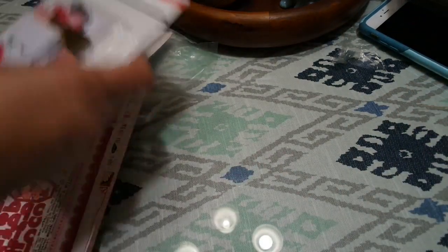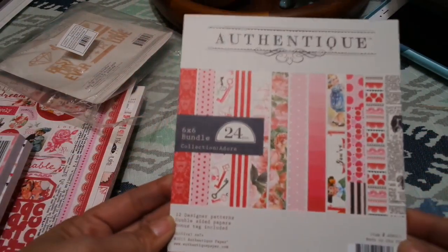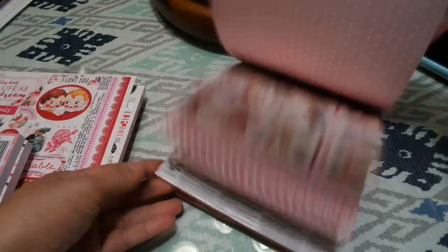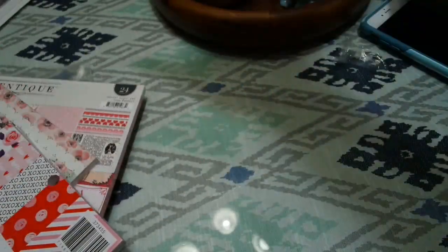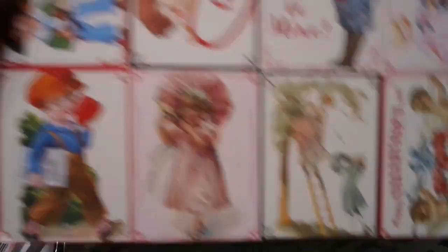I got new papers too. I have the Authentic collection, which is absolutely to die for — very vintage, very pretty. It comes with stickers and will be sold as a set. I also have a larger pad available.